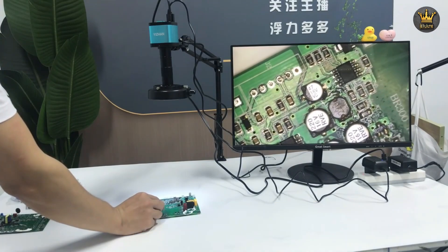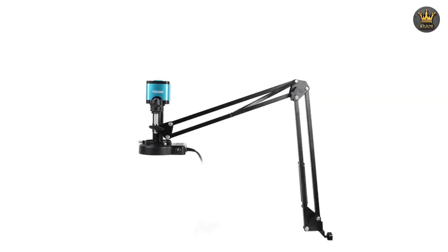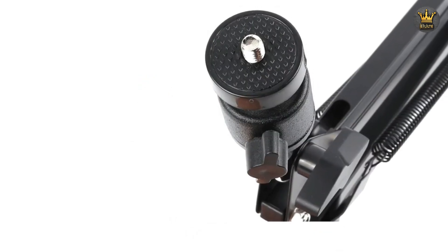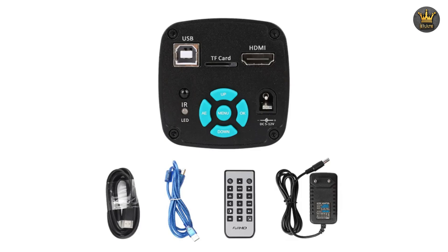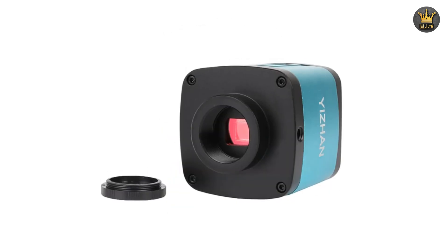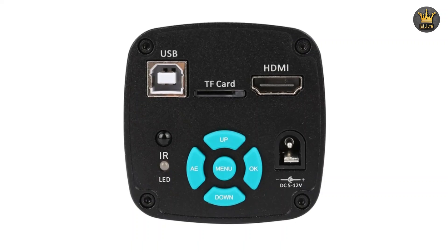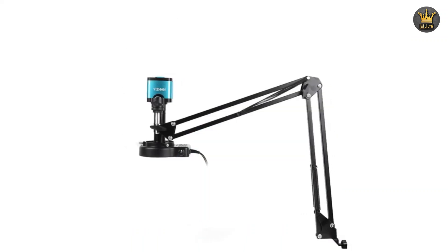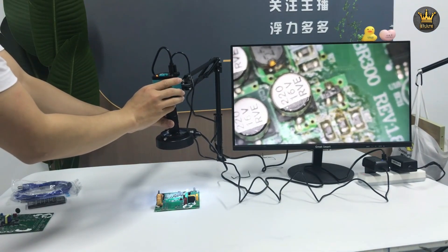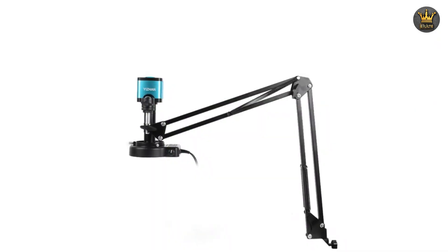RIEVCOW X4D-D3. The RIEVCOW X4D-D3 1600x Digital Microscope is a versatile tool that brings the microscopic world into sharp focus with its impressive capabilities. Designed for professionals and enthusiasts alike, this microscope offers a 1600x magnification that reveals details invisible to the naked eye. Whether you're a hobbyist exploring the intricate structures of tiny objects or a professional requiring precise inspection, the RIEVCOW X4D-D3 delivers with precision.